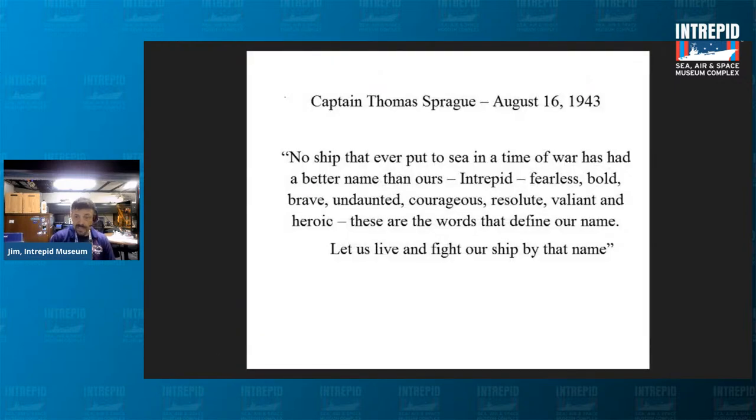The Catcher included an address by the first captain of the Intrepid, Captain Thomas Sprague, dated August 16th, 1943: 'No ship that ever put to sea in a time of war has had a better name than ours — Intrepid. Fearless, bold, brave, undaunted, courageous, resolute, valiant, and heroic. These are the words that define our name. Let us live and fight our ship by that name.'